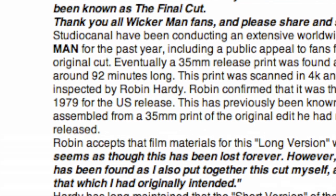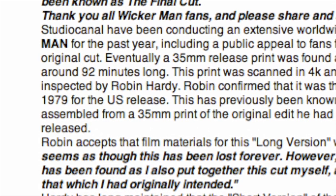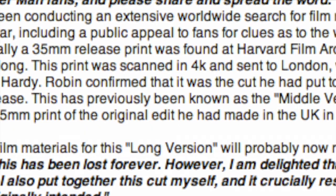So what have they actually found? It turns out, after everyone assumed they had found a 35mm print of the very long version — not so. What they actually found was a 35mm version of the interim version, the Abraxas print. From the press release: a 35mm print was found at Harvard Film Archives, measured to be around 92 minutes long. So that's not the longest version. This print was scanned in 4K and sent to London, recently inspected by Robin Hardy, the director.